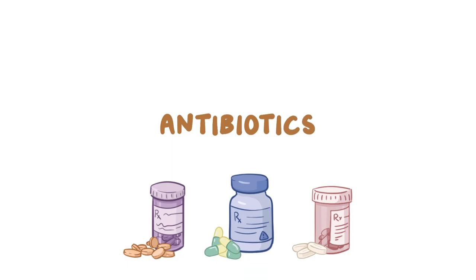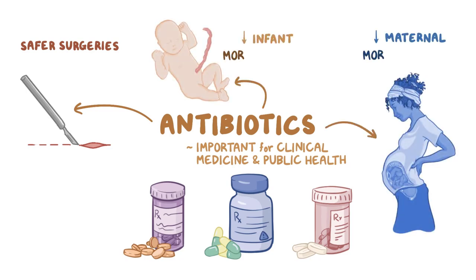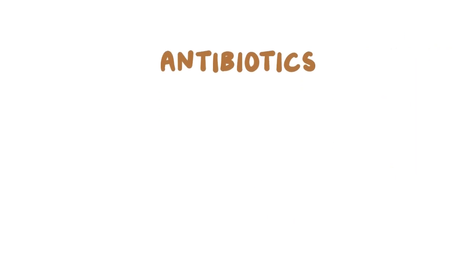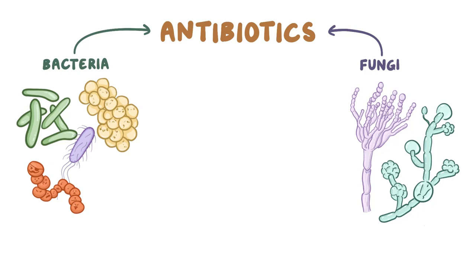The discovery of antibiotics is one of the most important advancements in clinical medicine and public health. It's laid the foundation for a number of other advancements, including the ability to perform surgeries more safely and the reduction of infant and maternal mortality rates. Many antibiotics are derived from either bacteria or fungi. For example, penicillin, which is secreted by the fungus penicillium, can kill bacteria.